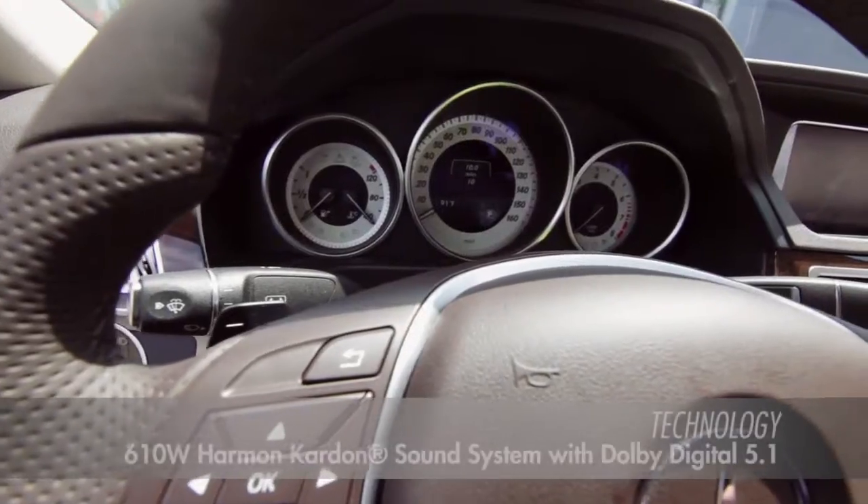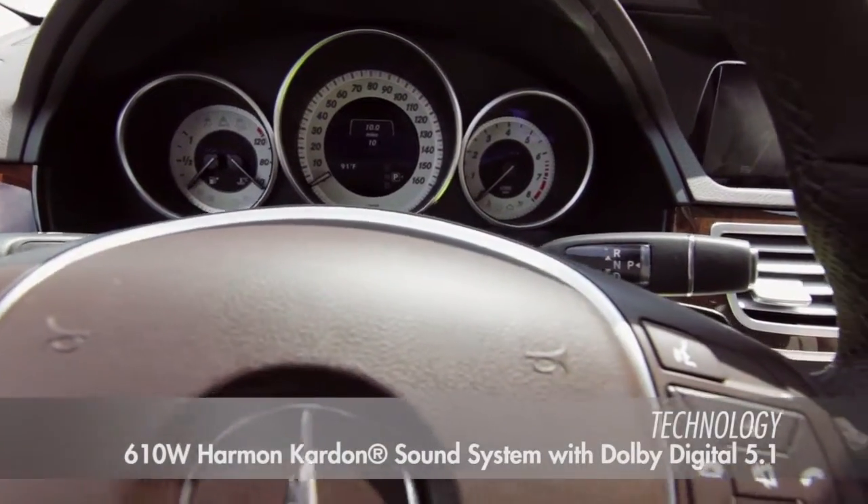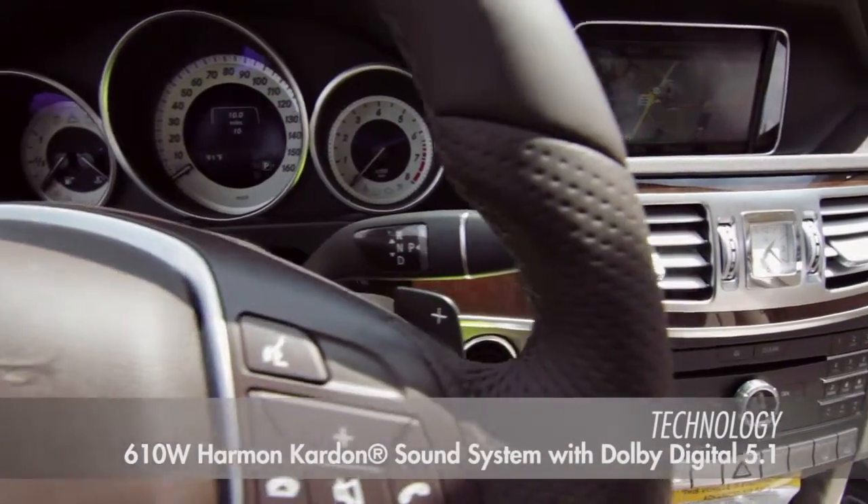The E350 features a high resolution command system, Bluetooth, and rear seat entertainment.